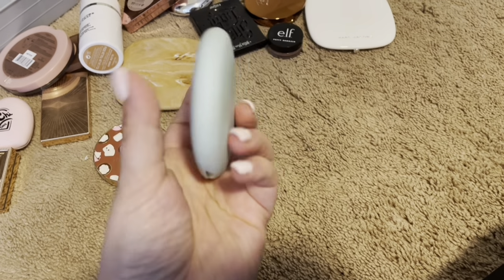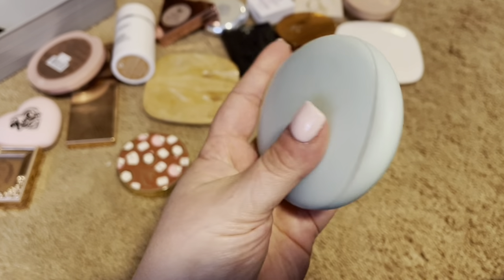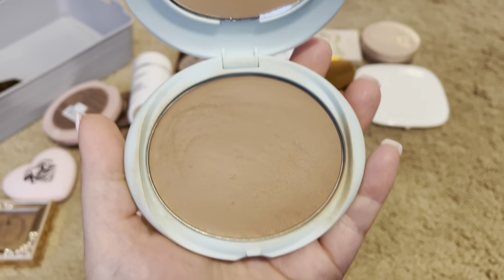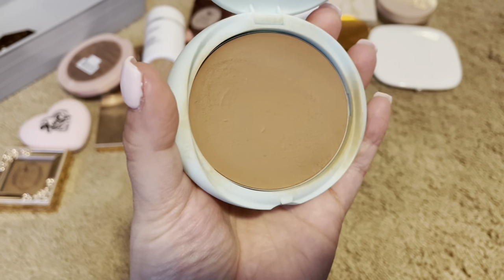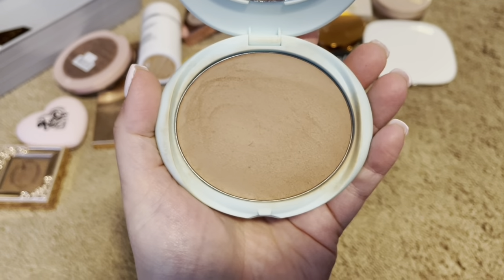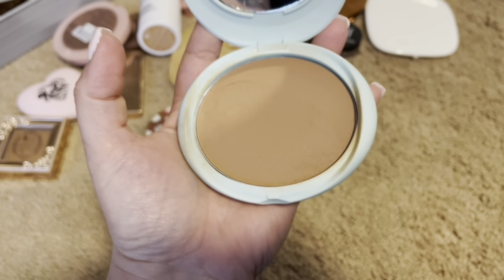Next, I have this from Tarte. This one's in the shade Breezy. It is a cream bronzer. My mom actually got this one for my birthday. I love that it has a mirror. It's very easy to work with. It is super blendable, very lightweight. It gives just the most perfect sun glow look, so I am definitely keeping this.